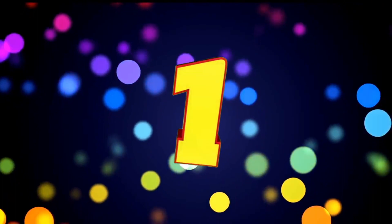First place: Golden Mobile Stand. Adjustable Foldable Mobile Phone Stand, universal for smartphones and tablets, 4 to 11 inches. 6 month limited warranty. Price: 799. Score ratings based on 184 verified reviews.